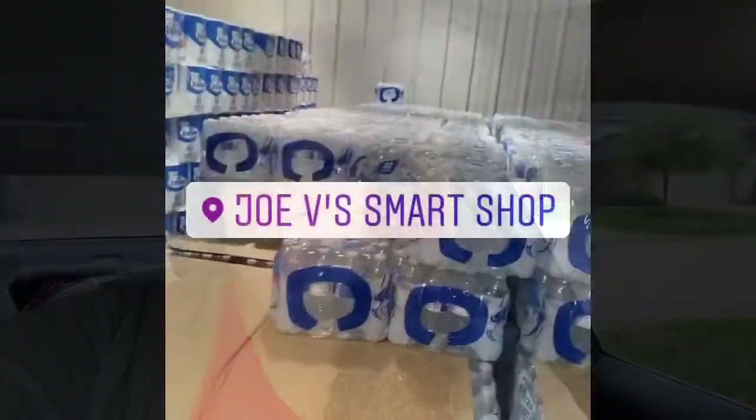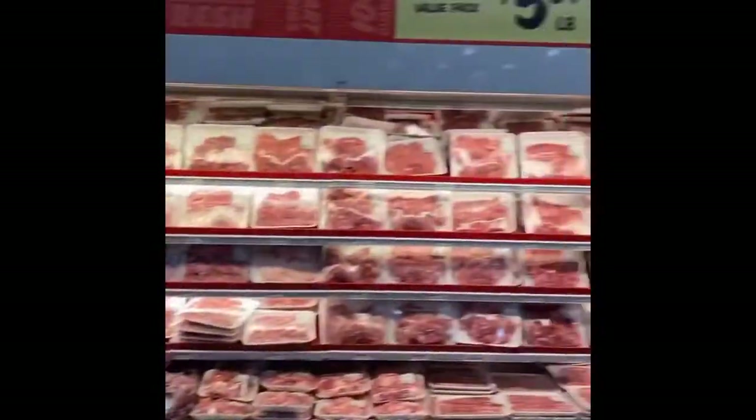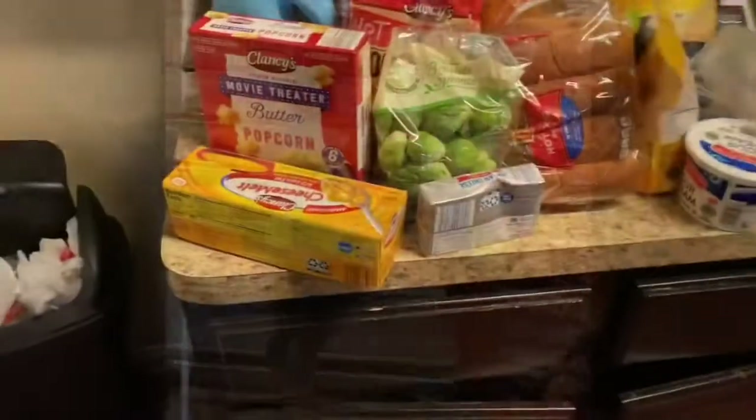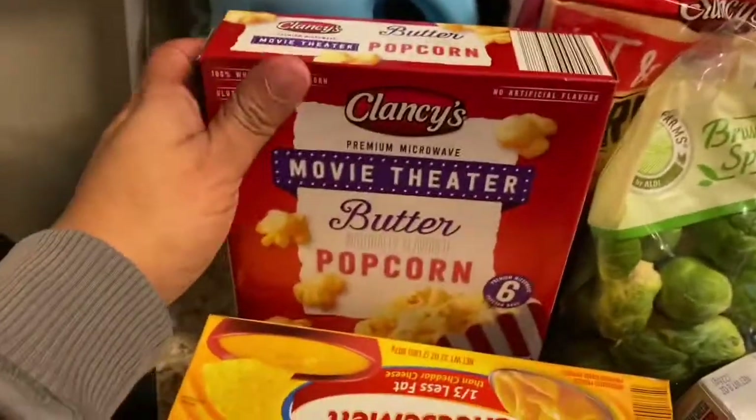This is going to be a long vlog, but if you like this type of thing, stay tuned. I have water and plenty of paper tops. Joby's is stocked with all the meat — everything. I kind of know where stuff is from. This is from Aldi.